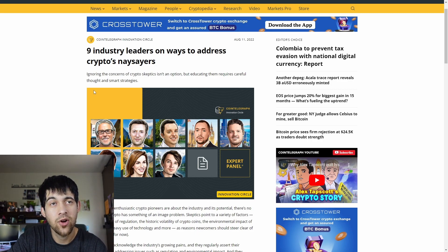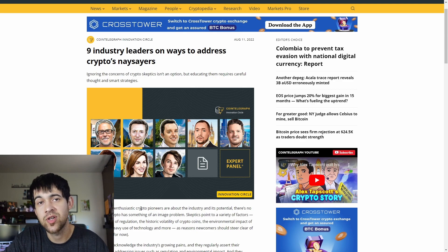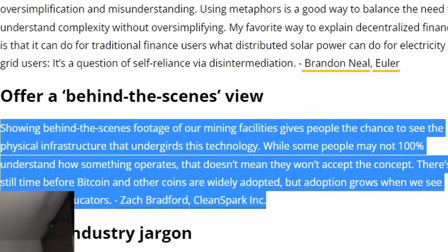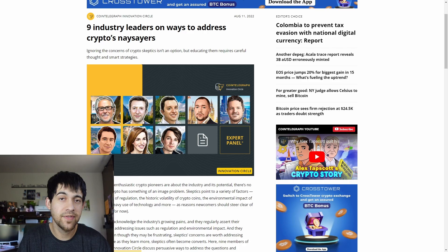I also want to go over this article — I'll leave it below — featuring nine industry leaders and their ways of addressing crypto's naysayers. Zach Bradford says: 'Showing behind-the-scenes footage of our mining facilities gives people the chance to see the physical infrastructure that undergirds this technology. While some people may not 100% understand how something operates, that doesn't mean they won't accept the concept. Adoption grows when we see ourselves as educators.' There are some other interesting quotes in there as well.